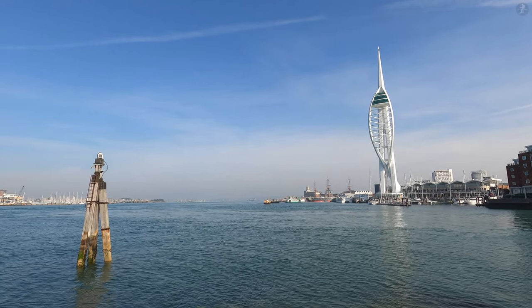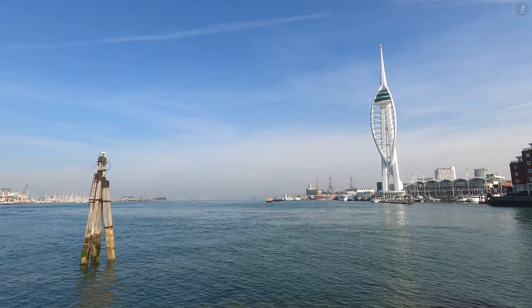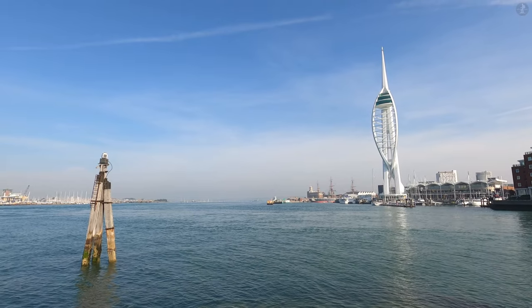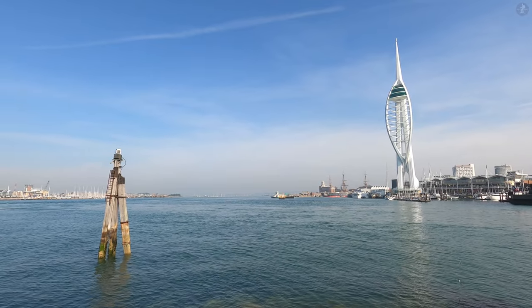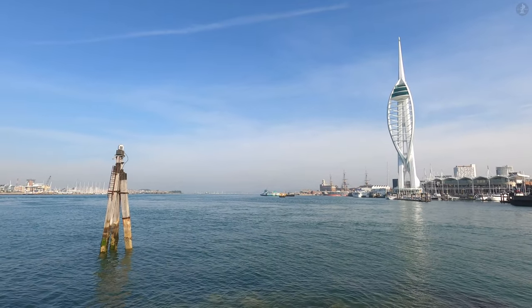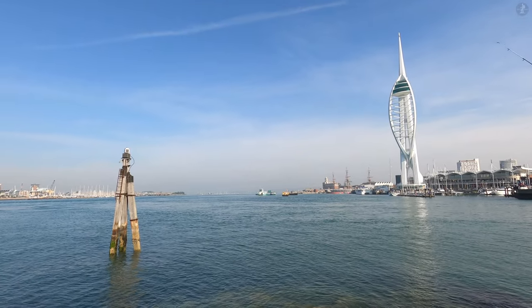Welcome to the spectacular maritime city of Portsmouth, a cradle of British nautical heritage and home to a variety of eye-catching seaside scenery. Located on an island just off England's south coast, Portsmouth is a huge, sprawling city of around 230,000 people, and it's actually the most densely populated single city in the UK outside of London, packed with people and centuries of history.